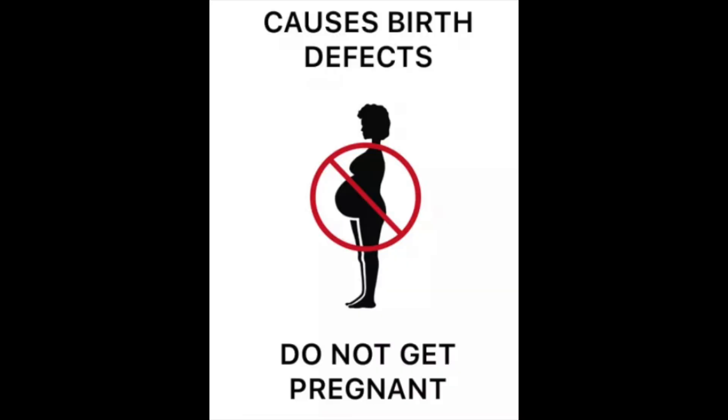It can also be harmful if taken during pregnancy. So the same precautions taken for isotretinoin, including dual contraception, need to be adhered to, as it is a teratogenic drug, which means it's dangerous for the fetus.